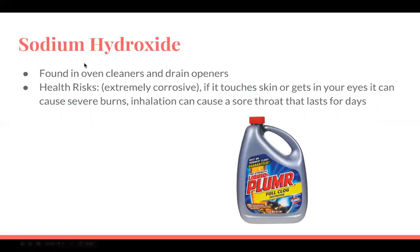Sodium hydroxide is found in oven cleaners and drain openers. Because it's extremely corrosive, if it touches your skin or gets in your eyes it can cause severe burns, and inhalation can cause a sore throat that lasts for days.